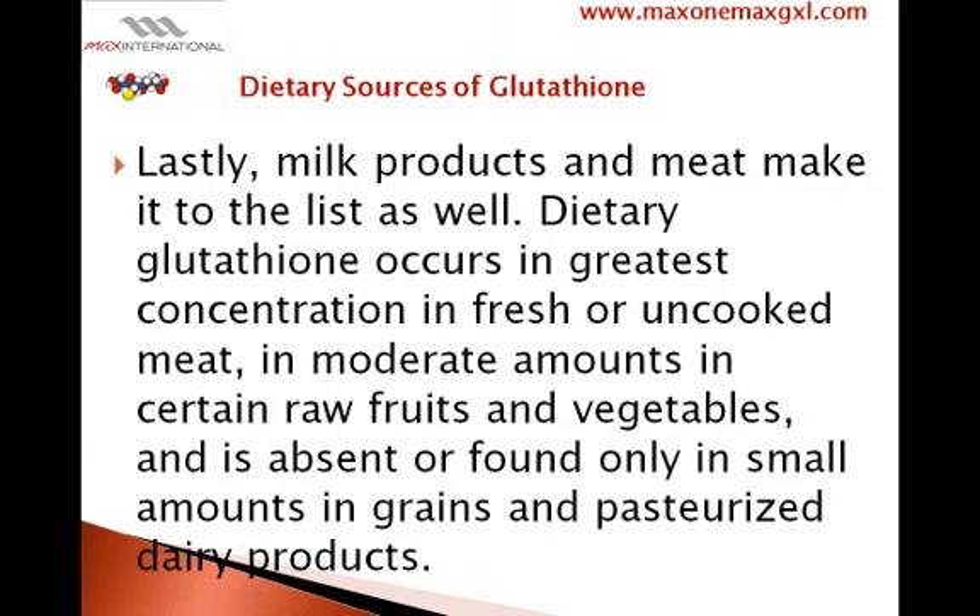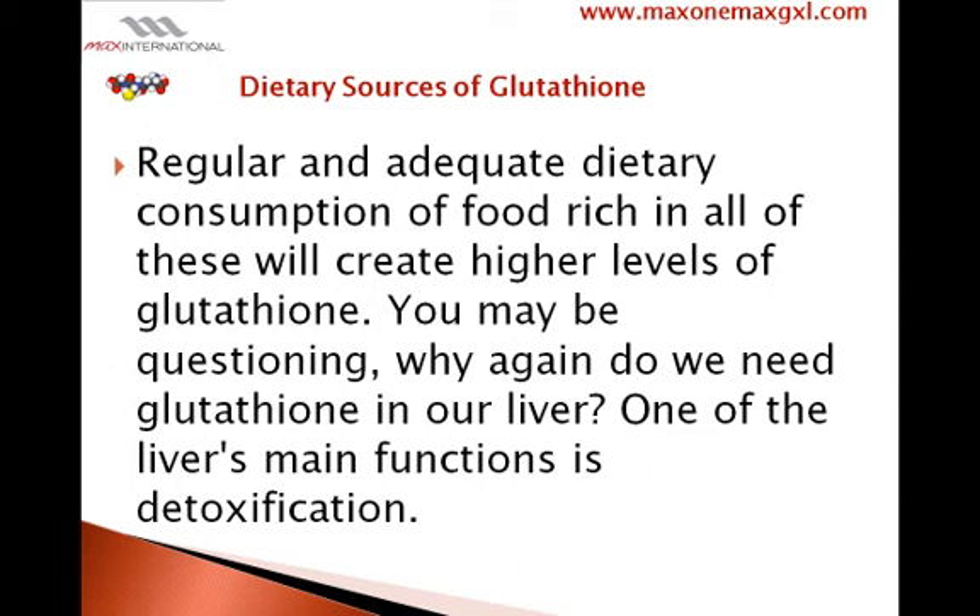Dietary glutathione occurs in greatest concentration in fresh or uncooked meat, in moderate amounts in certain raw fruits and vegetables, and is absent or found only in small amounts in grains and pasteurized dairy products. Regular and adequate dietary consumption of foods rich in all of these will create higher levels of glutathione.